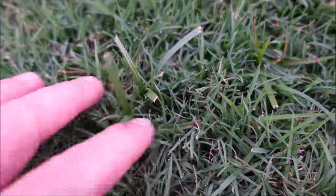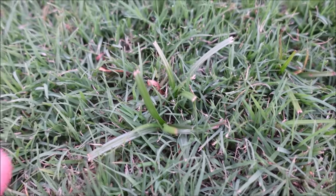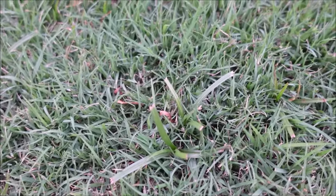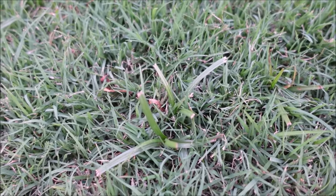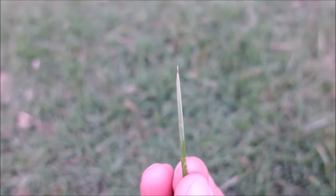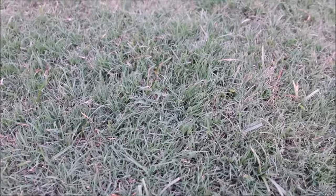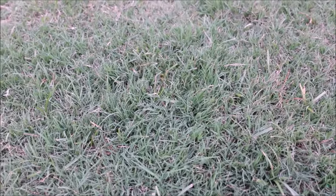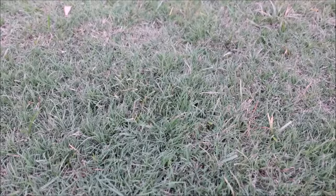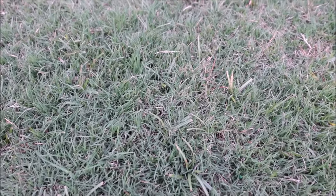A weed I personally hate is nutsedge. There's purple nutsedge and yellow nutsedge, and also kyllinga, which is a sedge. The purple typically lays a little flatter where the yellow grows a little taller, more upright. Also, if you look at the point at the end of the leaf, the yellow has a finer, more needle-like point where the purple has a more rounded-off point. Sedge products like ProSedge, Certainty, and Solero are good sedge products. Some products work better on yellow nutsedge — like Dismiss with sulfentrazone — but not as good on purple. Where ProSedge, Certainty, and Solero are pretty good on all the sedges.